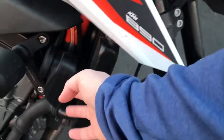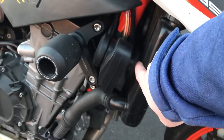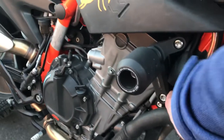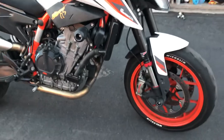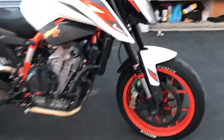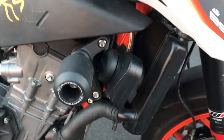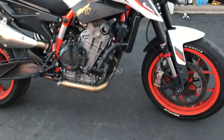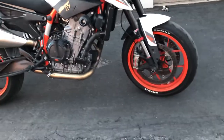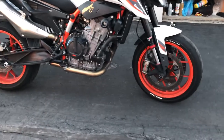I have my Denali sound bomb horn mounted right here. There's not really a way to prevent it from touching the edge of the radiator, and back here I tried to get it super tight but I can't get the zip ties any tighter. I wrapped the frame with some electrical tape making it softer and more grippy. For now that's the way it's going to be.